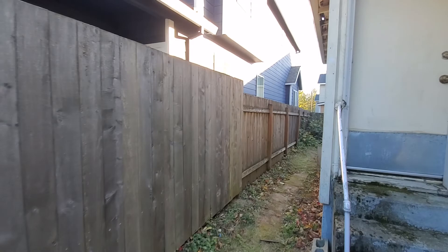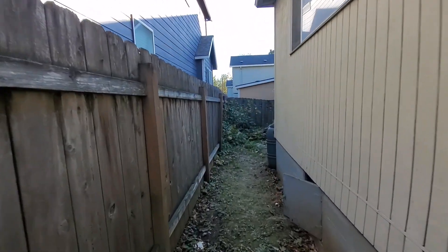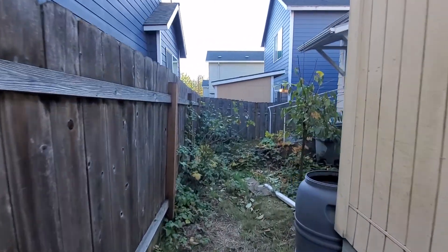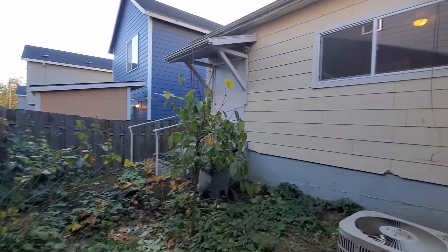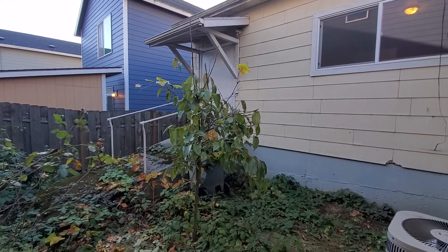The actual backyard is very narrow, but it opens up a little bit here. One of the back bedrooms has what used to be a wheelchair ramp.